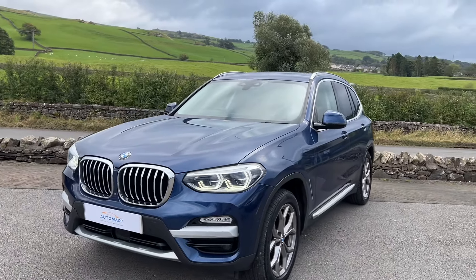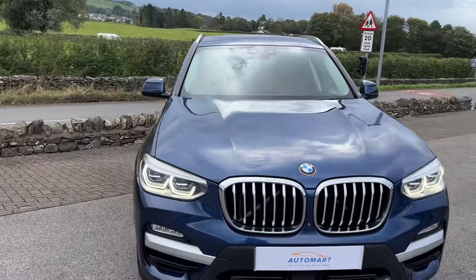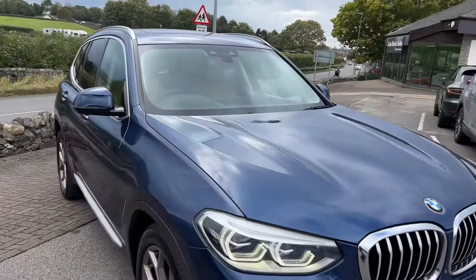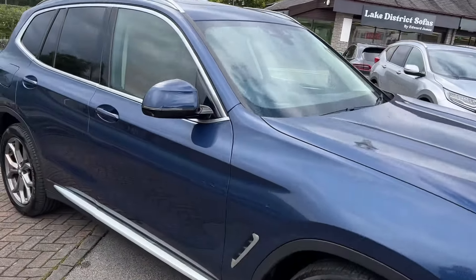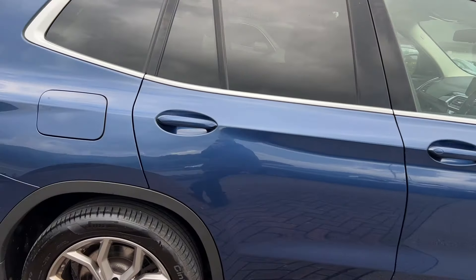Hello everyone and welcome to the Kendal Automart YouTube channel. My name is Sam, the internet specialist. Today I'm showing you this stunning BMW X3, registered in 2018, finished in the Sonic Blue metallic paintwork — it's a lovely color.